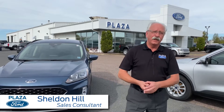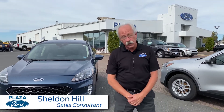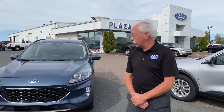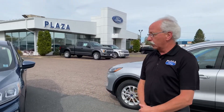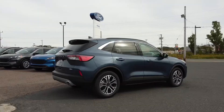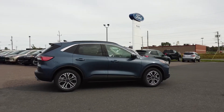Welcome to Plaza Ford Sales here at 33 Terminal Road, Sydney. My name is Sheldon Hill and I've been a sales rep here at Plaza for the last 14 years, and it's my pleasure to introduce you today to the 2020 Ford Escape. Chosen today is the SEL all-wheel drive model — as you can tell, a beautiful looking vehicle. I want to show you some of the features as we walk around here today.